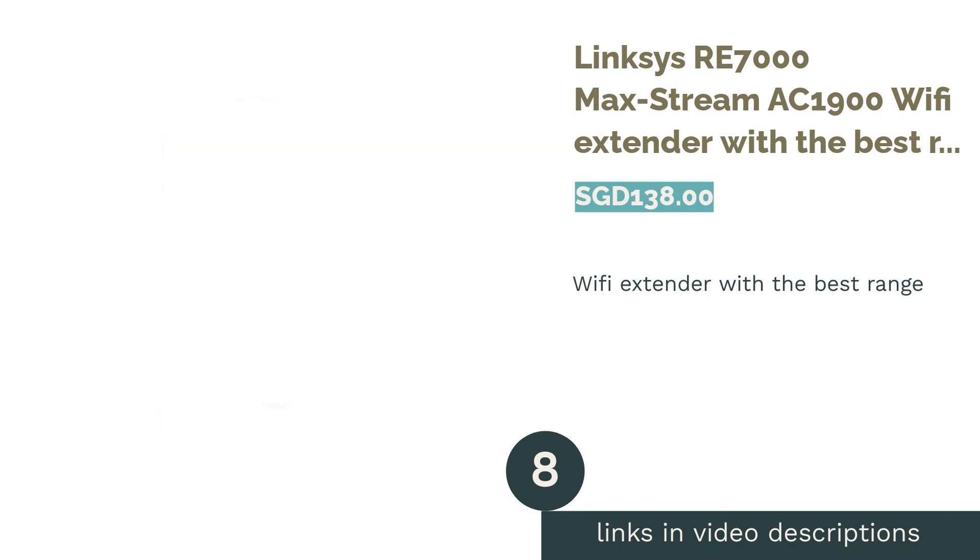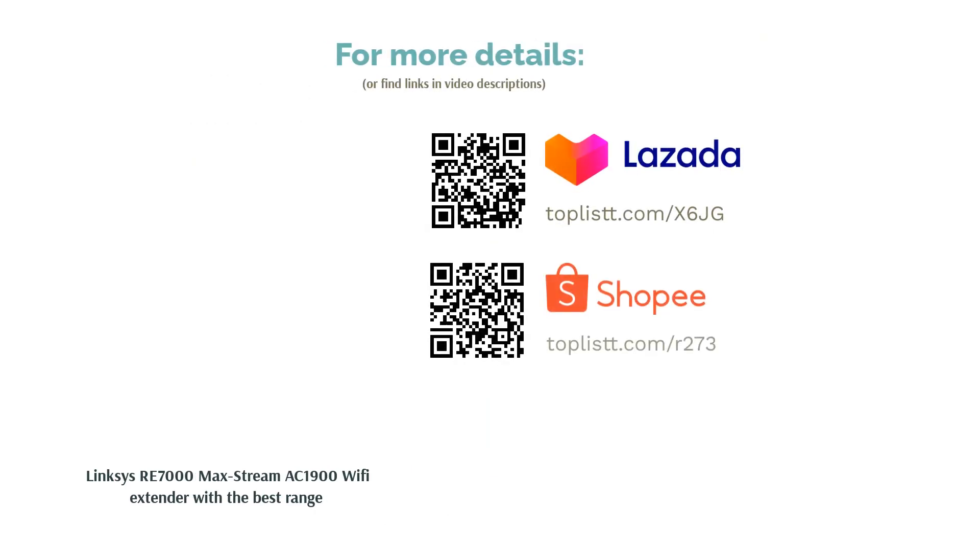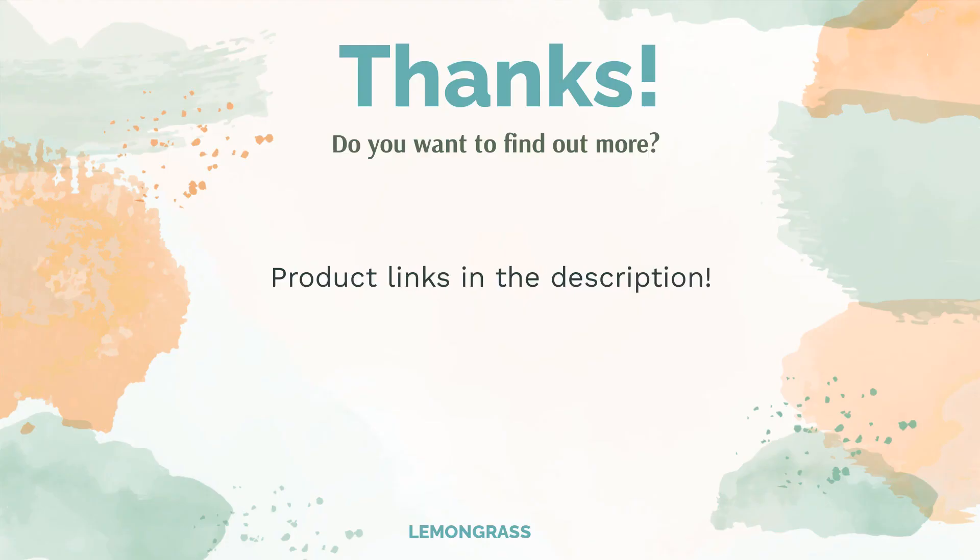The next product is the Linksys RE7000 Max-Stream AC1900 Wi-Fi Extender, best for range. The Linksys RE7000 features a compact, low-profile design with the capability to deliver strong Wi-Fi signal across up to 10,000 square feet — goodbye dead zones. Aside from its subtle design, this extender also offers solid throughput speeds and setup assistance to help you achieve optimal performance everywhere in your home.